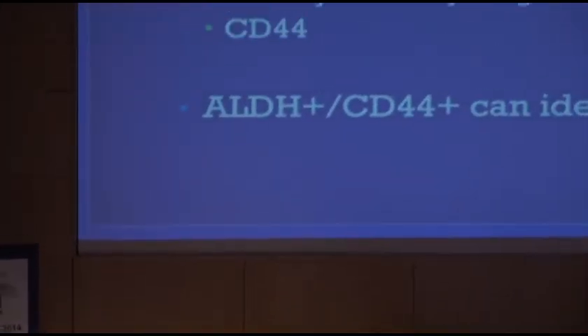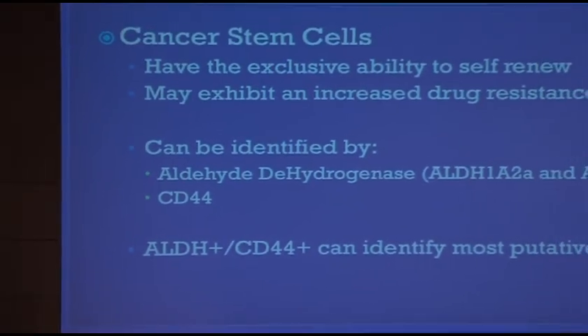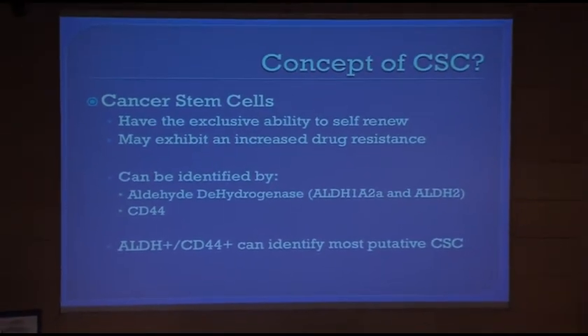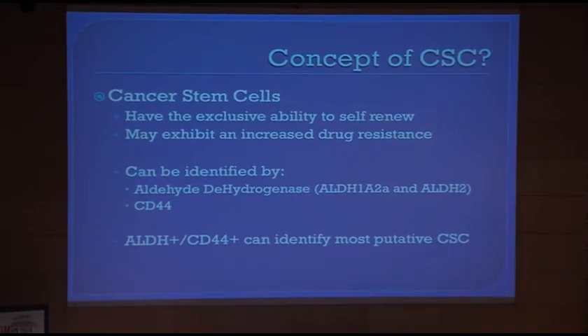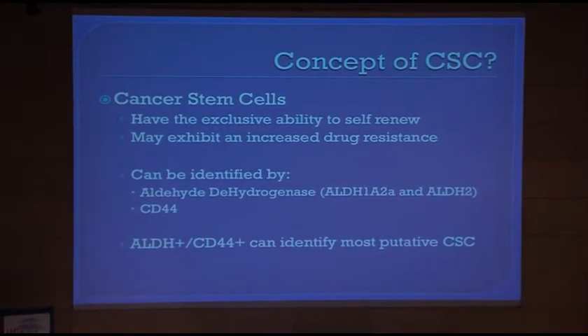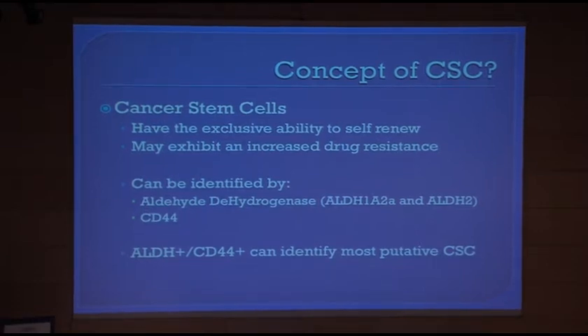There is this concept of cancer stem cells. We all know stem cells are very important for maintaining organ function, blood, etc. But cancer cells can also be stem cells — they would have the exclusive ability to self-renew, and it is also said they would have a better resistance to certain drugs.